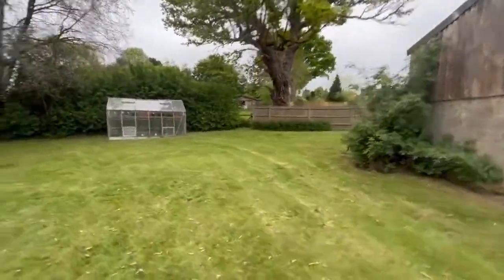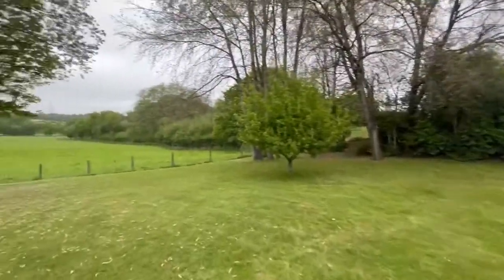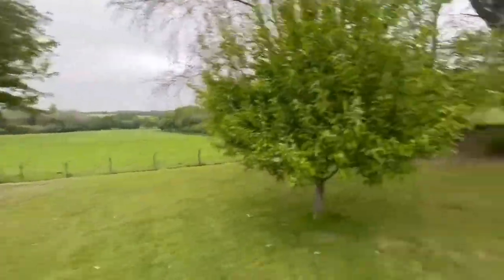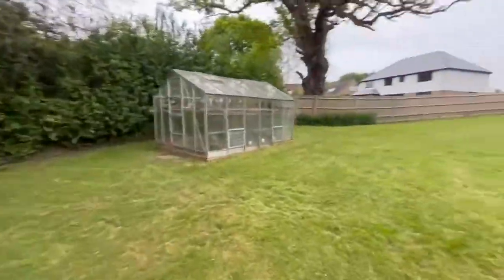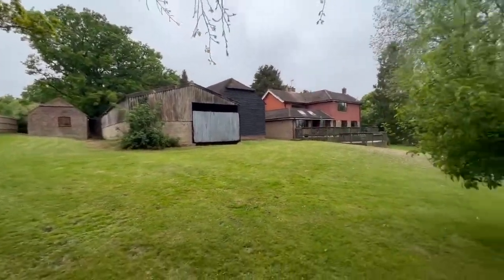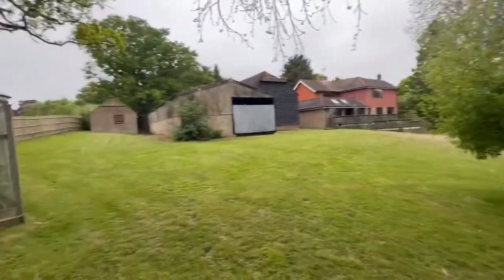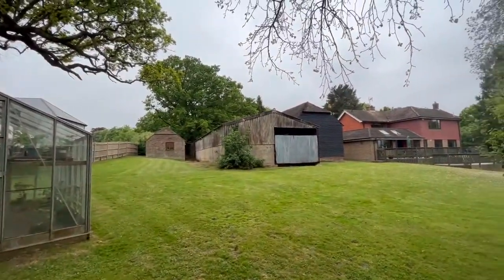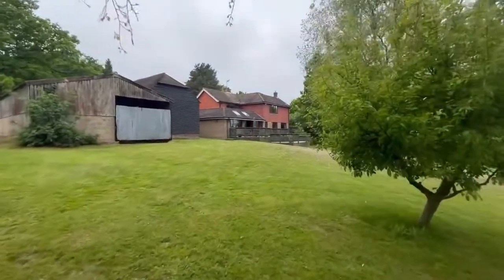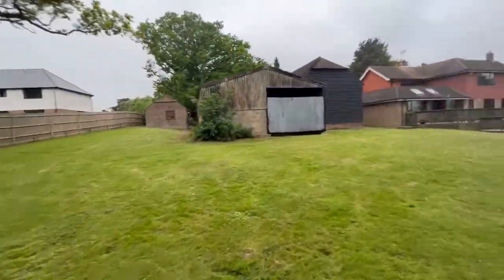The barn has loads of room around it overlooking these fields. This land we're told is owned by a farmer who will not see houses built on it — there's no chance of him selling for development. As you can see this barn will be fabulous, and obviously the house is separate so we'll walk back around to give you an idea.